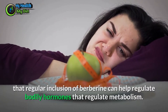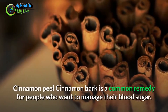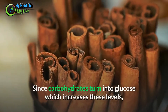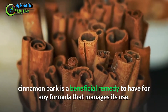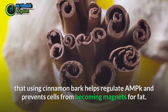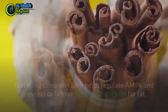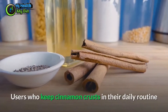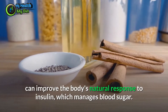Cinnamon bark is a common remedy for managing blood sugar. Since carbohydrates turn into glucose, cinnamon bark is a beneficial ingredient for any formula managing carbohydrate use. Research cited by the creators of CarboFix found that cinnamon bark helps regulate AMPK and prevents cells from accumulating fat. Users who consumed cinnamon had less weight gain even on a high-fat diet. Keeping cinnamon in your daily routine can improve the body's natural response to insulin and reduce the amount of white fat produced.